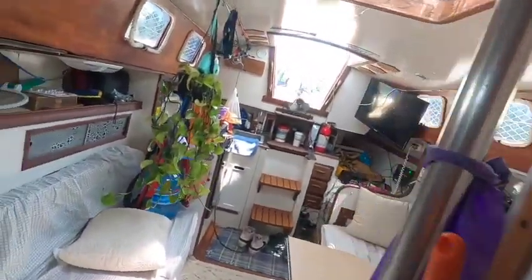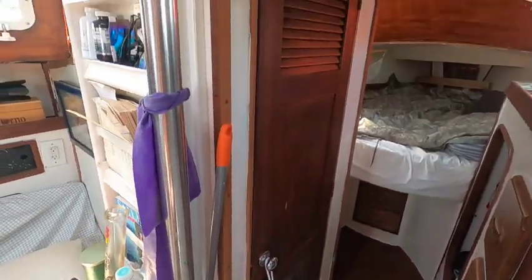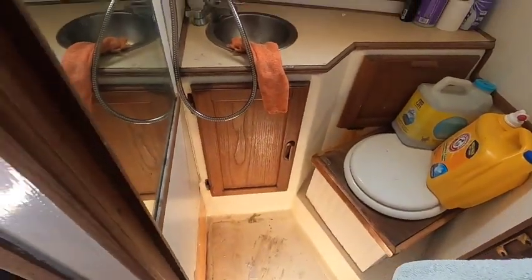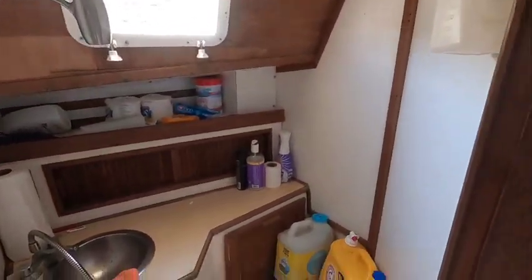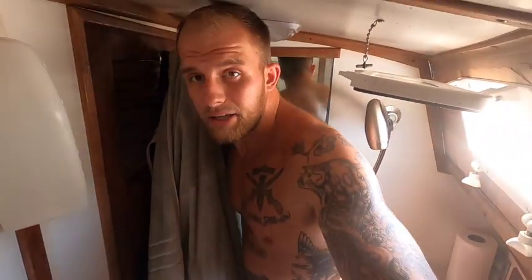Let's keep moving this way and give you guys the bathroom next — the poop quarters. Nice door. This is where the magic happens. It's a complete wet bathroom and she's not the biggest. Let's hop in here real quick and let you guys see what we're working with. I have to cock my head sideways, but I've got a mobile shower and she does what I need her to do.